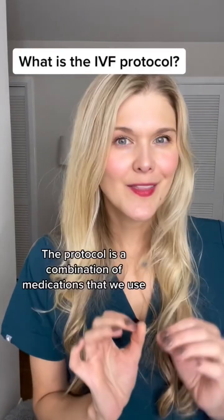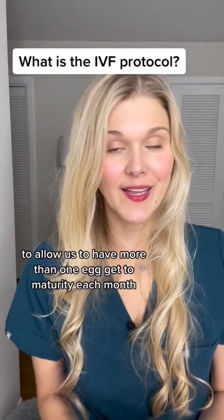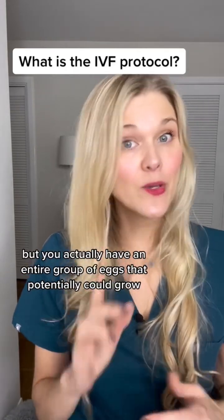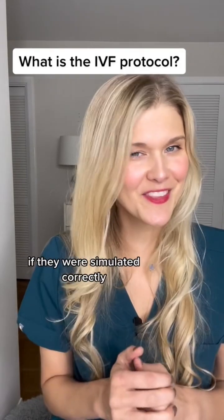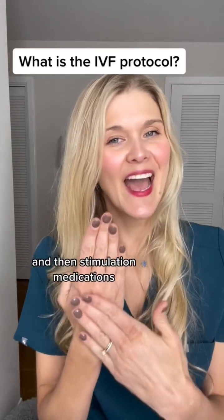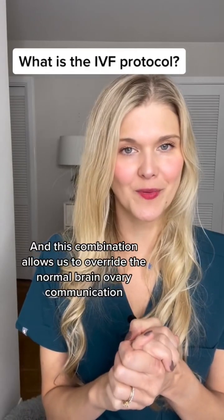What is the IVF protocol? The protocol is a combination of medications that we use in order to get your body to allow us to have more than one egg get to maturity each month. Normally, the brain and ovary communicate to just let that one egg grow, but you actually have an entire group of eggs that potentially could grow if they were stimulated correctly. And that's what we do with the protocol — a combination of suppressive medications and stimulation medications that overrides the normal brain-ovary communication.